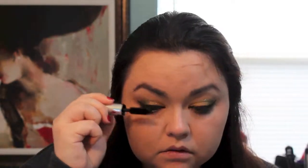Next, taking the Bad Gal Lash mascara from Benefit, I'm just going to go ahead and put a coat on my lashes before I put on my falsies. I'll apply the adhesive for those and I'll be right back.